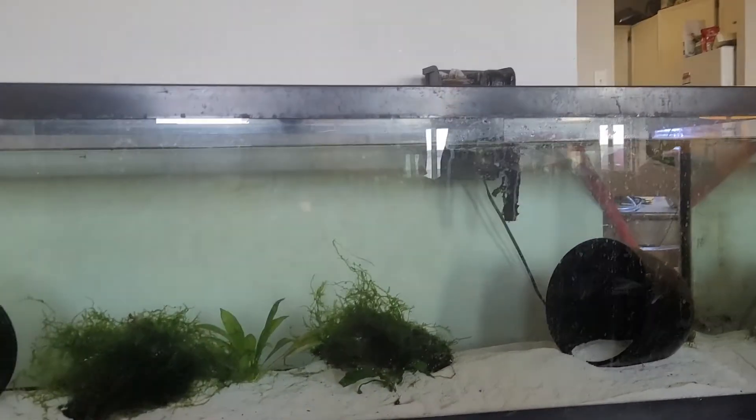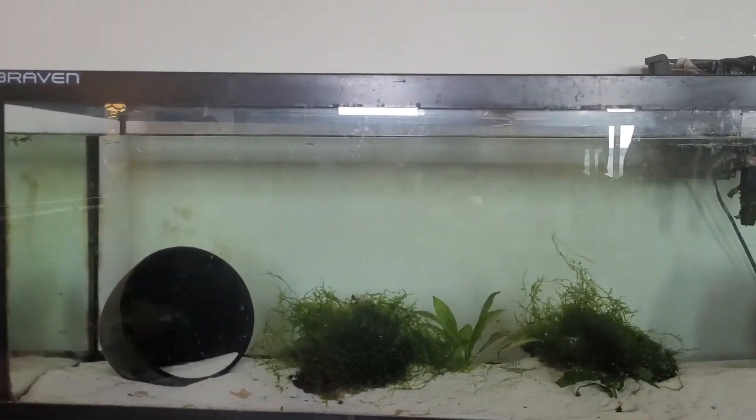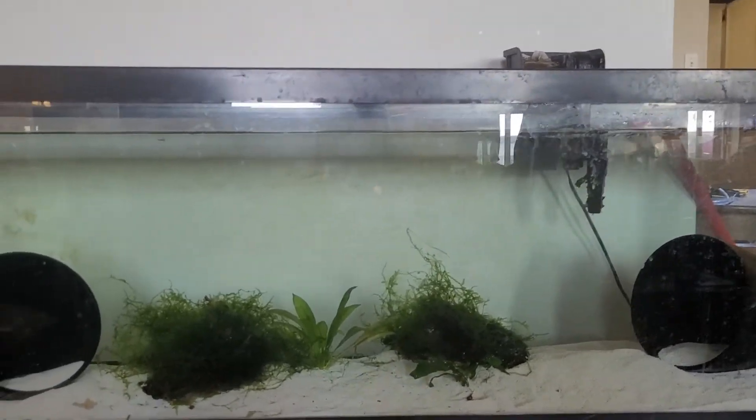So this is their tank. I will be cleaning it up today, as I noticed yesterday or the day before that they weren't looking so happy in there. So I took them out and it's time to clean everything right up.